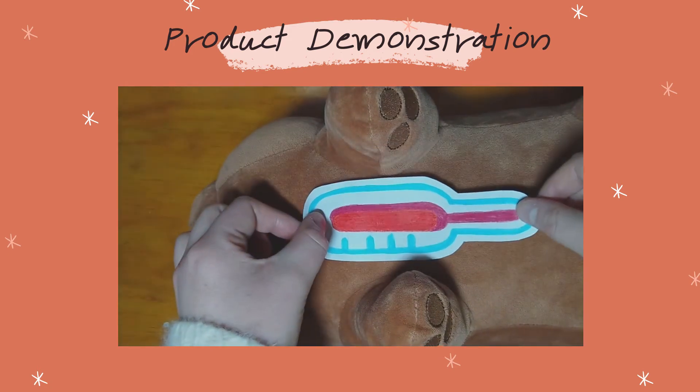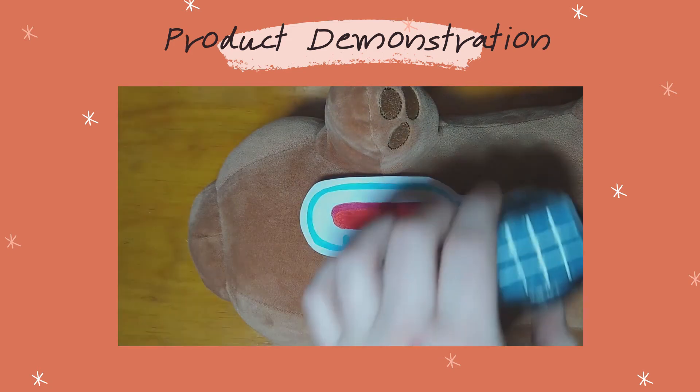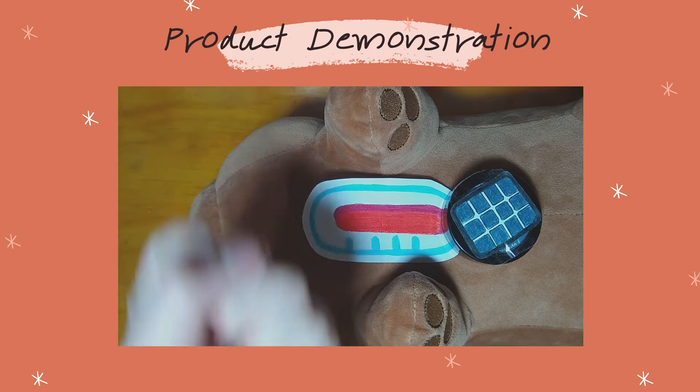Our product works as follows. First, the mother will place the child on a flat surface. She will then take the thermometer received from the doctor and place it on the baby's skin. She will then place the sensor near or on top of the thermometer. The thermometer will detect the child's temperature and transmit it to the sensor. If the sensor detects that the child has a fever, it will transmit a signal to the mother.